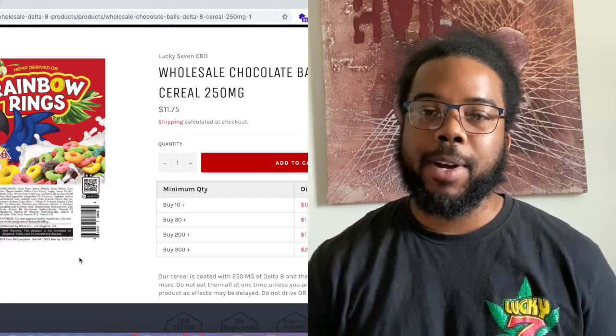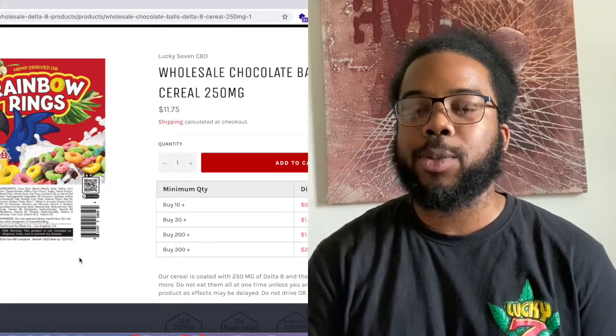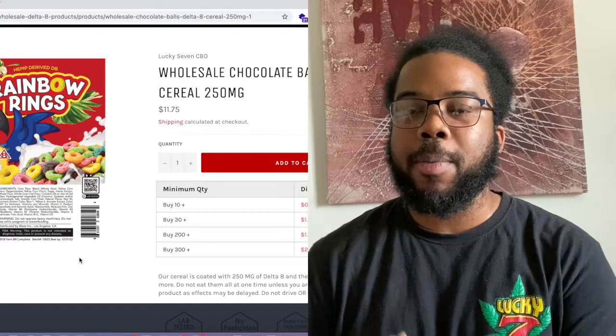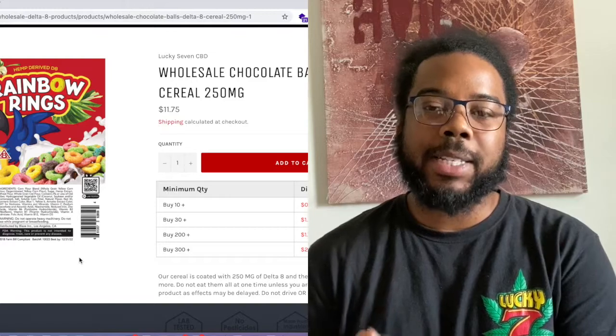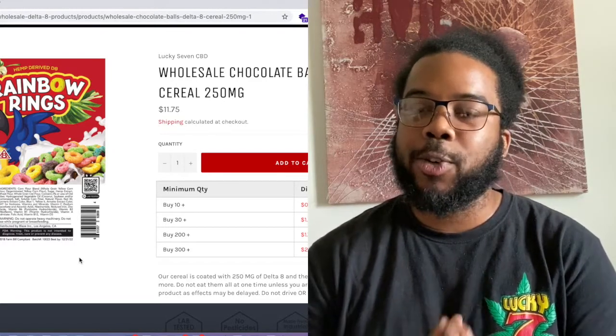We incentivize you guys to scale your business, and we also help you to scale your business because we start off companies with a low minimum order quantity. But as you grow, the rates that you guys pay for these products drop significantly. We at Lucky7 are all about putting our business partners and distributors in positions for long-term growth and success. Thank you guys.